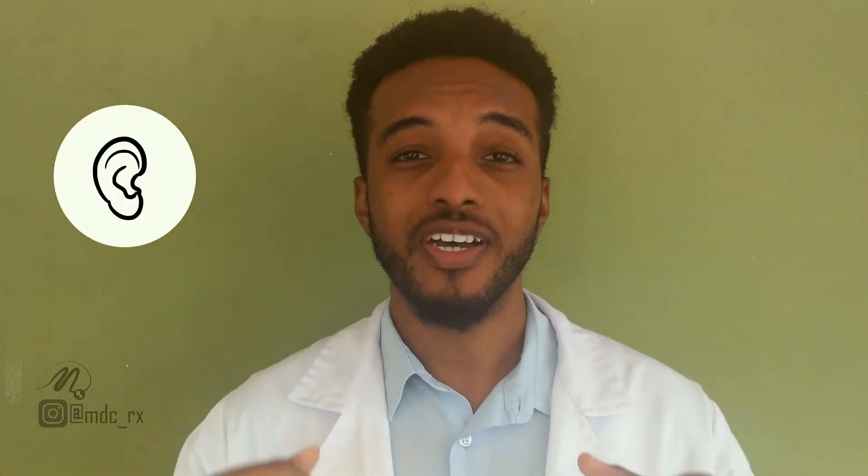Moving on to our eyes — we want to avoid visual stimulation. Visual stimulation includes bright lights such as your phone screen, watching videos, high-action videos, or just bright lights in general. We want to avoid having the phone screen, laptop screen, or TV screen on. Bright lights can cause your body to go into an active state, a kind of fight-or-flight response, which would prevent you from falling asleep.